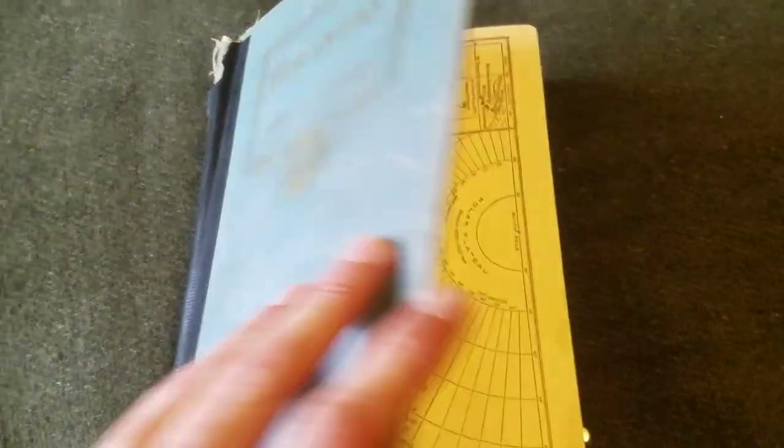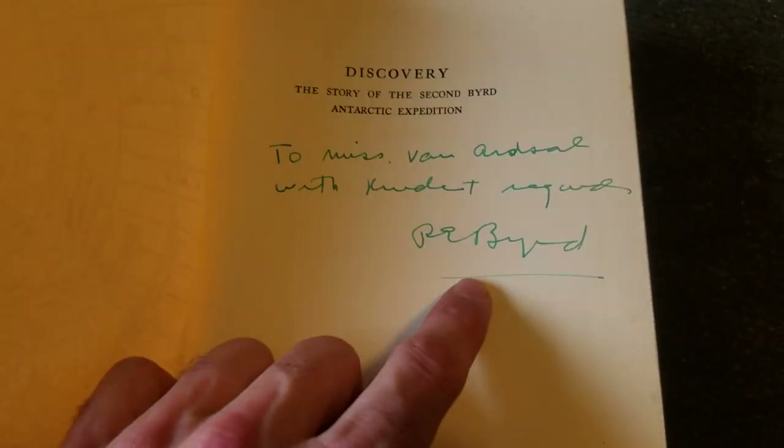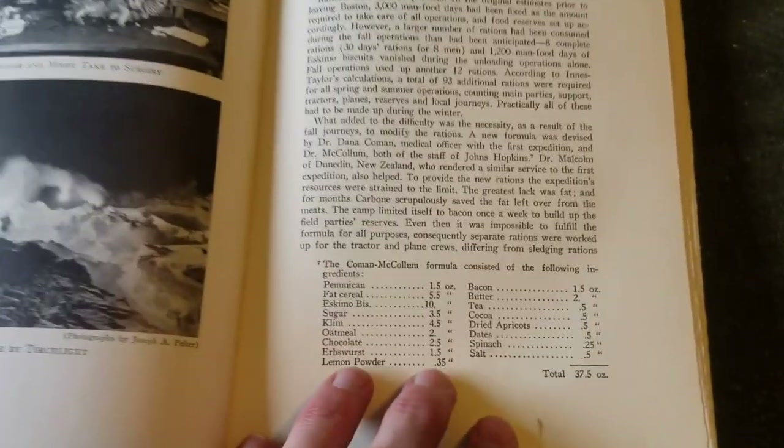This is the Komen McCollum formula, and this is from 1934 — Richard Byrd's expedition to Antarctica. Now what I have here is a modified version, but the original was, as you can see here: